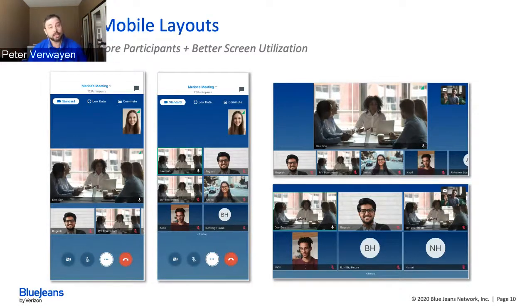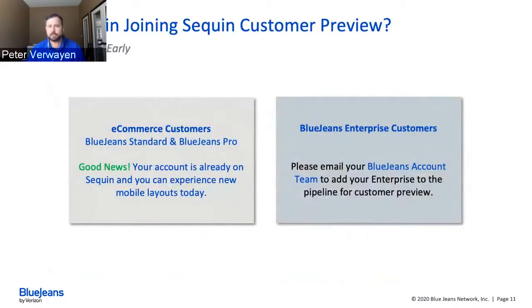If you're a customer who purchased online, you've already been on Sequin since February. For enterprise customers managed more closely through customer success, just reach out to your account manager to join the Sequin beta — we can turn it on for a specified set of users. When the 25-participant layout becomes available later this month or early August, it will automatically be available to you.